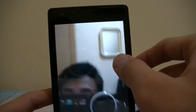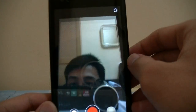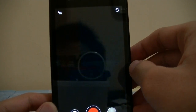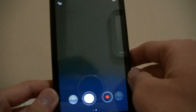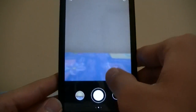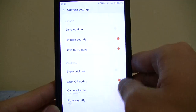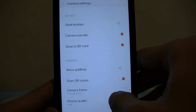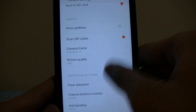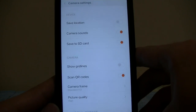To go to the front camera just flip it like that. To go back to the camera press the white button. In settings, it's pretty much the same — safety, SD card, grid lines, QR codes, camera frame — all largely unchanged.